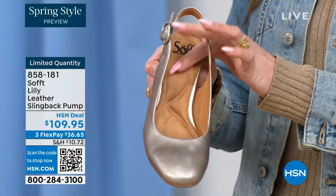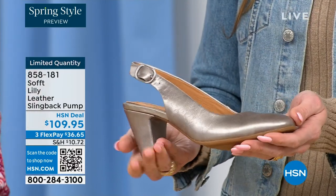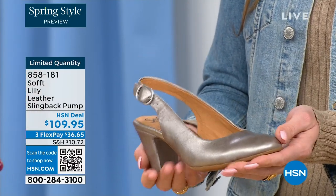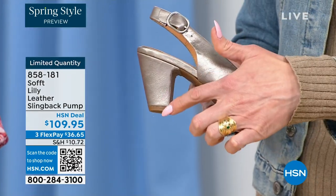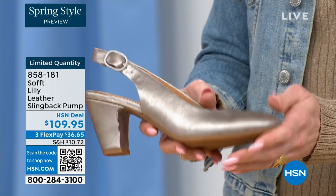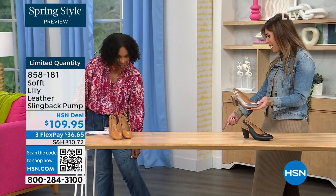We really pride ourselves on those genuine leathers and genuine suede — the attention to detail and the quality. This is also a wrapped heel, so it's all in tandem — it's really monochrome. You've got all the colors and I love that pop of the Baywater with your denim. How cute is that?